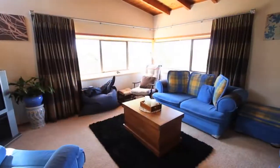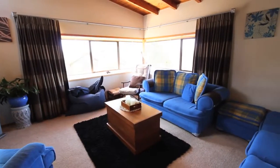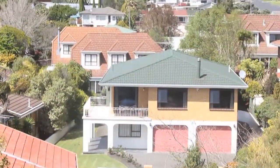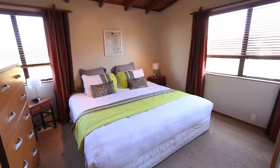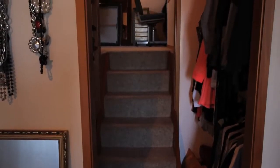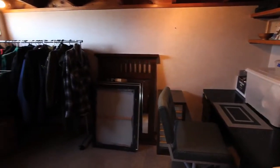One level up is a formal lounge where you can enjoy amazing views of the city. The main bedroom off this lounge has its own ensuite, walk-in wardrobe, and even its own office.